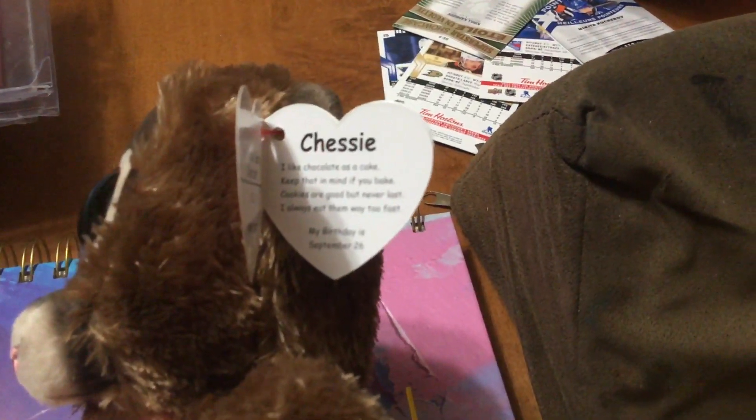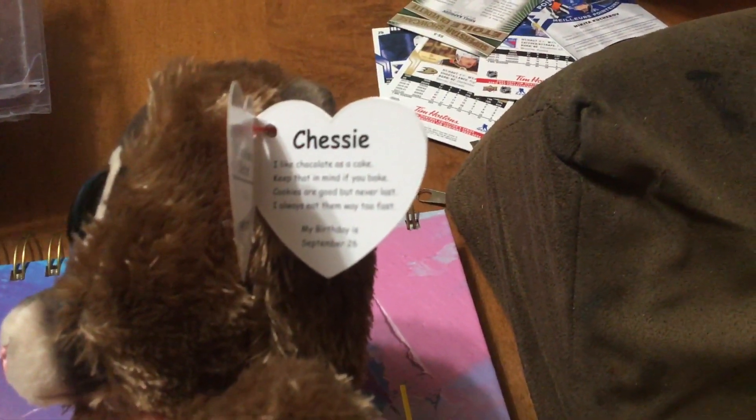I like chocolate as a cake. Keep that in mind if you bake. Cookies are good, but never last. I always eat them way too fast.